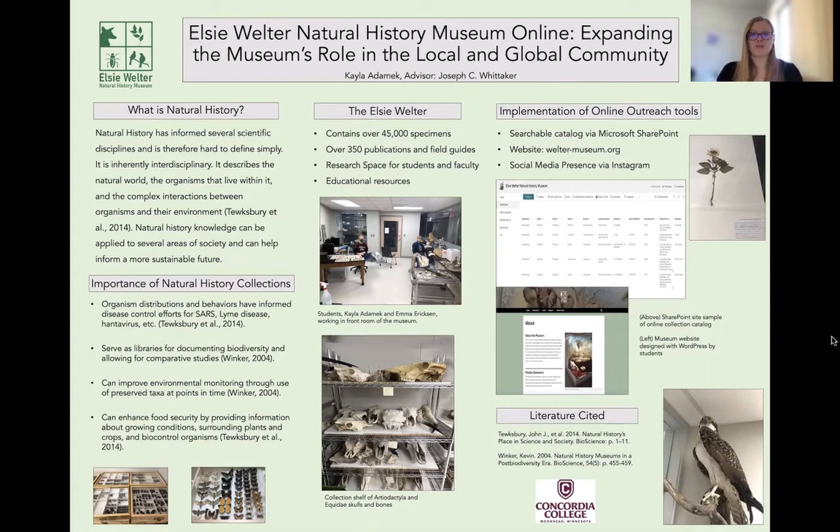Part of our project for getting collections online was to create a searchable catalog via Microsoft SharePoint that would allow any student on Concordia College campus to access our natural history collections. It is in the process of the data being uploaded, so we're still working on it, but at the end point it will be a searchable catalog, and hopefully the next step will then be a more public database.